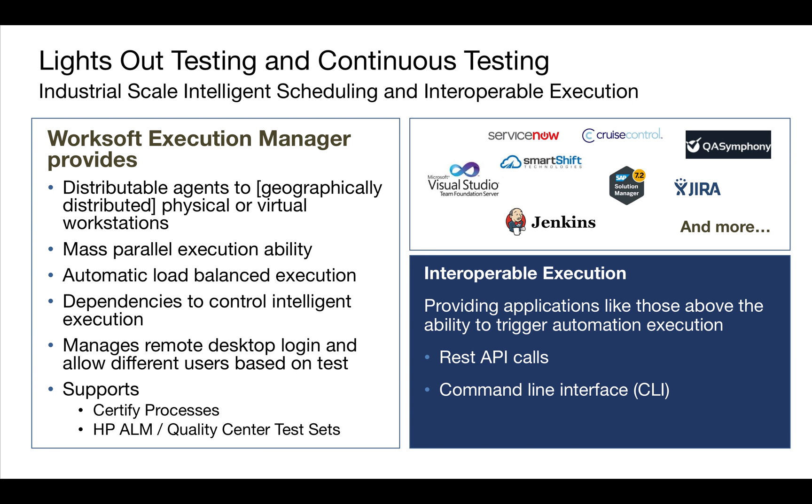Lights Out testing and continuous testing have existed for years. People talk about scheduling your tests or running them on weekends. Execution Manager supports this by allowing you to have distributed agents geographically and have physical and virtual machines to run these tests on. You can run them in parallel. We do load balancing and dependency checking based on one test passing or failing, and which one runs next. The new Execution Manager has a remote desktop login, allows for different users to log into the test, and also solves the problem of screen locking and getting positive screenshots.